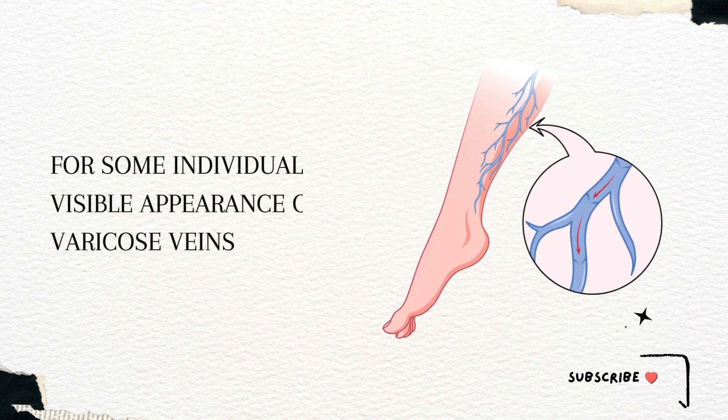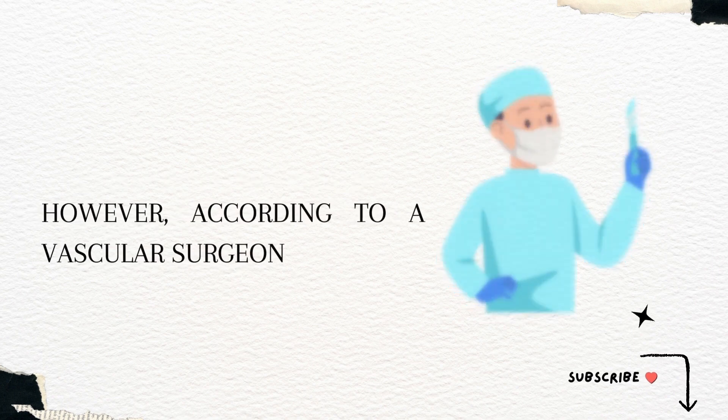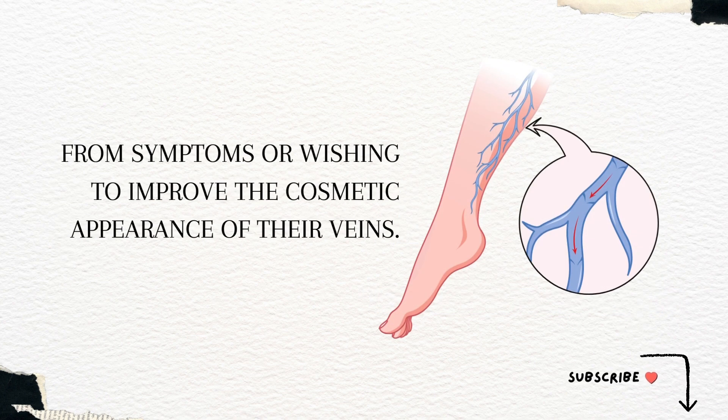For some individuals, the visible appearance of varicose veins can lead to feelings of insecurity or embarrassment. However, according to a vascular surgeon, it's important to note that treatment options are available for those seeking relief from symptoms or wishing to improve the cosmetic appearance of their veins.